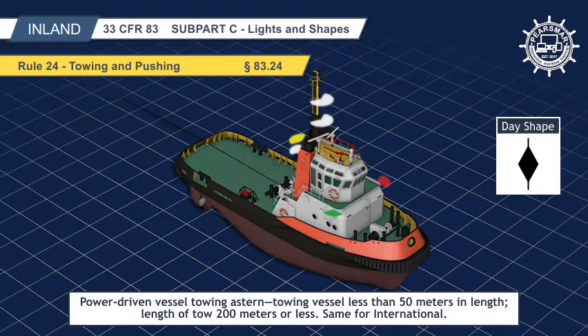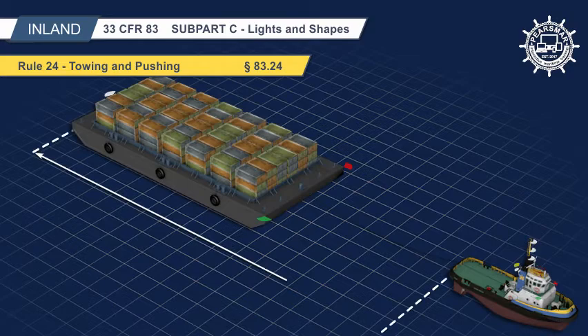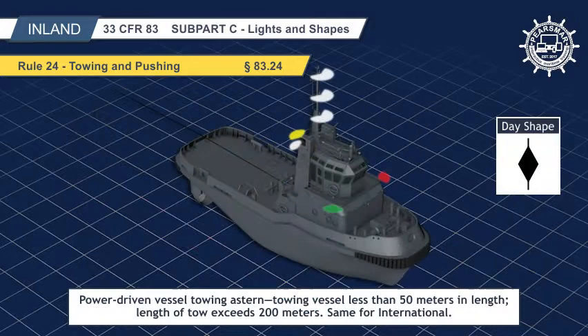A vessel towing or pushing shall carry masthead lights in a vertical line instead of the forward or after masthead light mentioned in paragraphs 23A1 and 23A2 respectively. When the length of the tow, measuring from the stern of the towing vessel to the after end of the tow, exceeds 200 meters, three such lights in a vertical line, side lights, a stern light, a towing light in a vertical line above the stern light, and a diamond shape where it can best be seen.